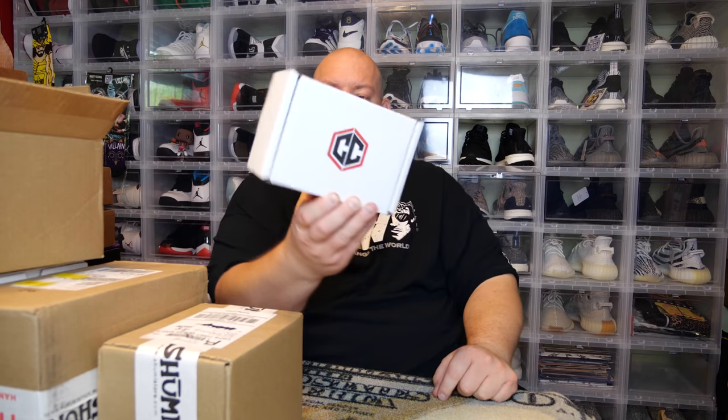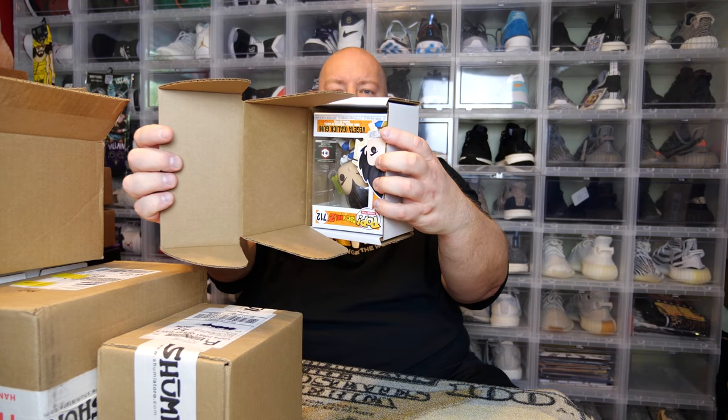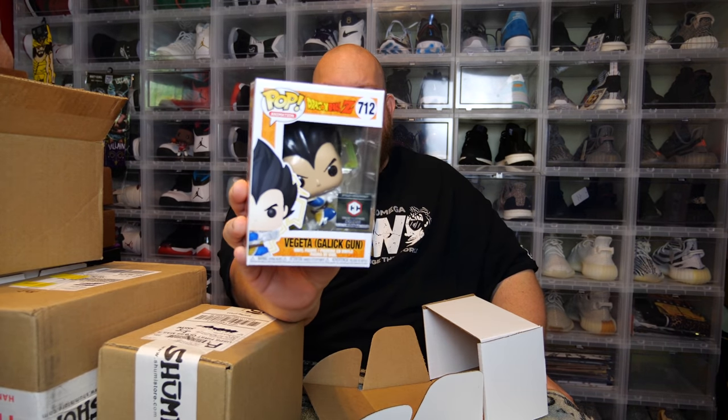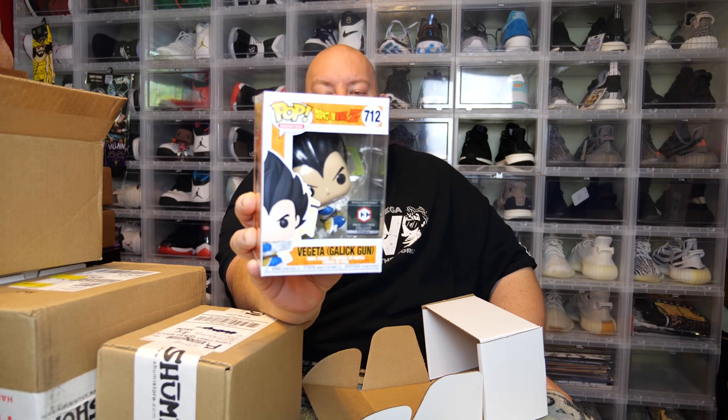Here we go — first box. This is Chalice Collectibles, a $15 mystery box. This is honestly the one out of all five that I'm most curious about. It comes in a secondary Chalice box. I'll show the camera first — what did I get?